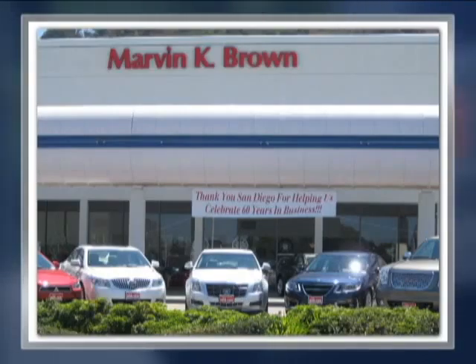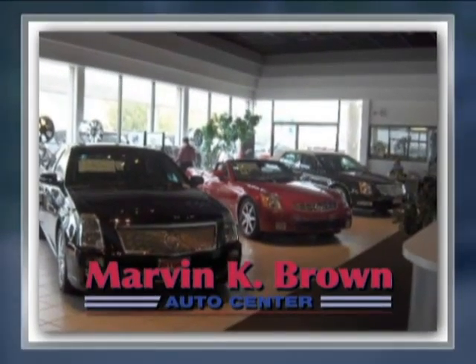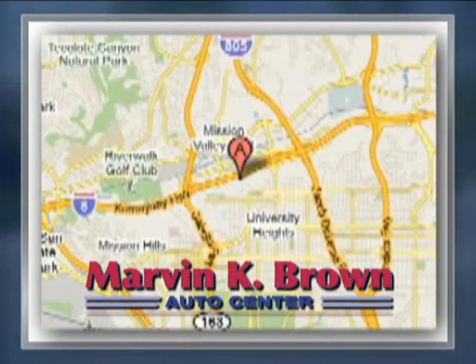You won't find a better car dealer in San Diego for a new, certified or top-quality pre-owned vehicle. We're conveniently located at 1441 Camino del Rio South in San Diego, California.